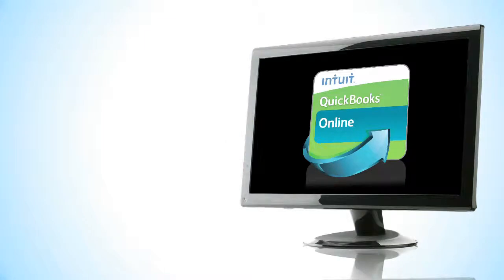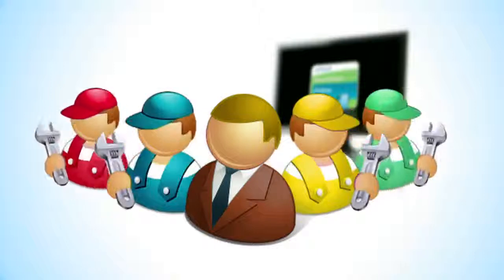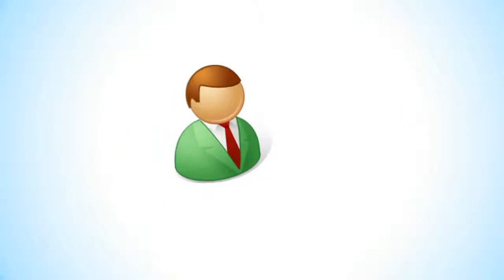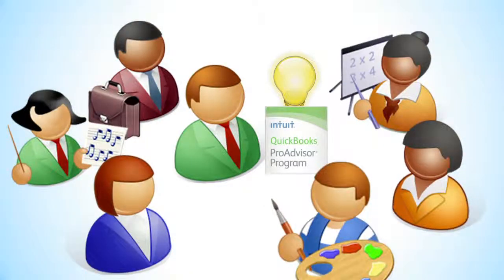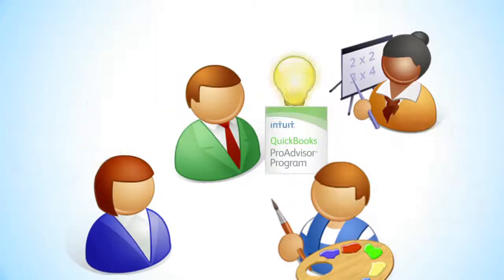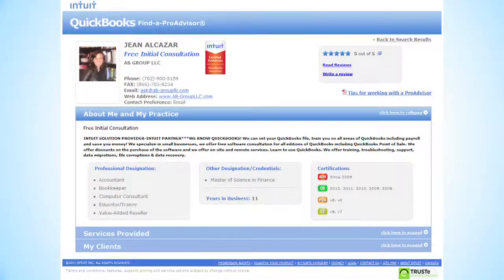Along with all the software, you'll get dedicated Pro Advisor support with our highly trained team of technical gurus who speak your language. The Pro Advisor program is like a beacon of credibility that can draw clients to you. If you have completed the three QuickBooks Online training courses and have three clients using QuickBooks Online, you can get listed on the Find a Pro Advisor website directory, where visitors search for Pro Advisors every day.